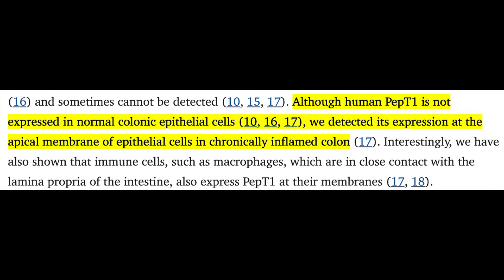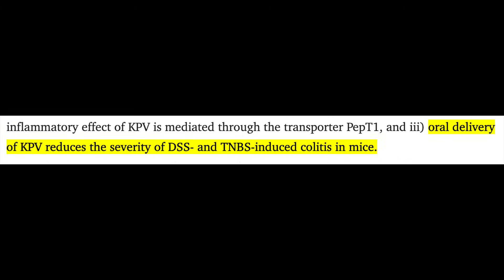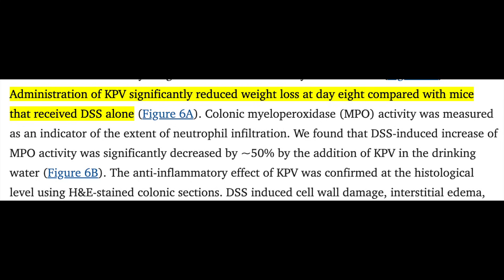In mice induced with colitis, oral administration of KPV appeared to reduce the severity of disease, as seen by decreased presence of inflammatory cytokines, improved body weight recovery, decreased toxin-induced myeloperoxidase activity indicating anti-inflammatory effects, and altered structural features of the colon itself representing decreased inflammation.